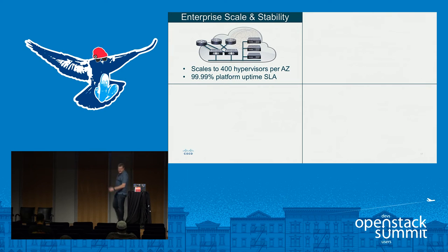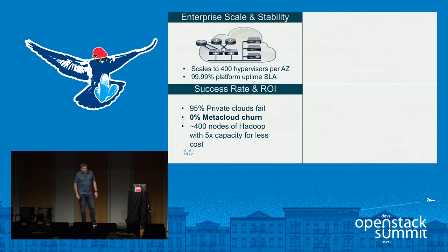Taking a step back and looking at enterprise scalability: a single availability zone with our control plane can scale upwards of 400 physical nodes with that 4.9 SLA across the entire stack. Looking at our success rate — we talked about Gartner saying 95% of private clouds fail — we actually have a 0% MetaCloud churn rate. Of all the deployments where we've actually got MetaCloud up and running, we haven't lost a single customer. In fact, a number of our customers have scaled out additional hundreds of nodes across multiple availability zones in different geographies.